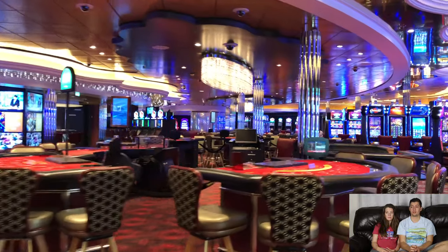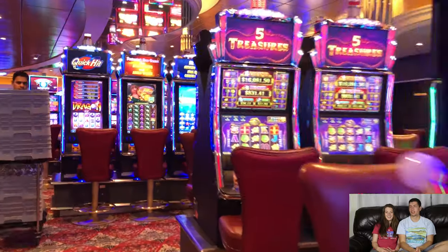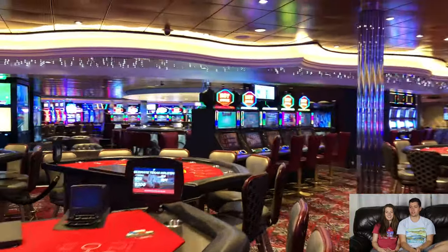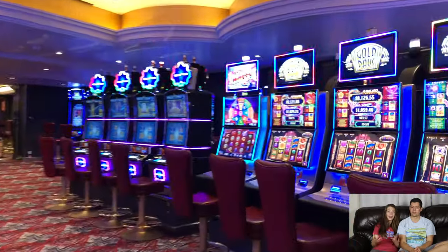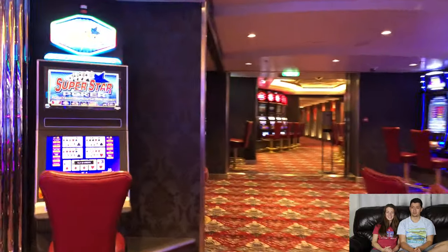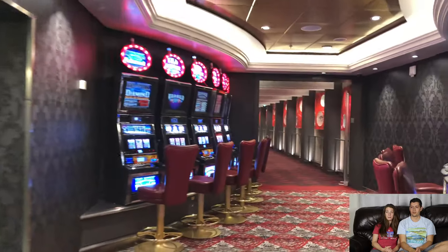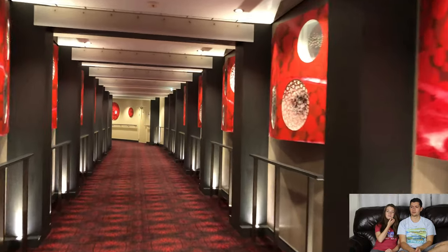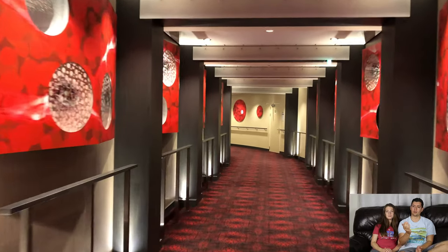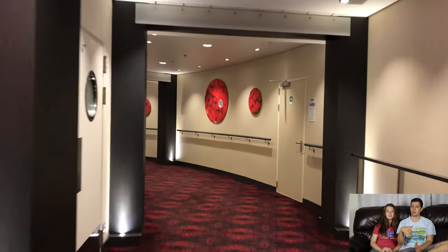We're entering the casino now — honestly the only time I walked through it was to film this for you. It's actually a second place on the ship where you can smoke, so there's a heavy cloud of smoke as soon as you walk in — it's overwhelming. Lots of slot machines, plus poker, craps, and other table games. Walking out here connects you to the comedy club area — the one we saw at the beginning when we entered the promenade. It's all connected in a web, but you'll get a map of it in your mind quickly.